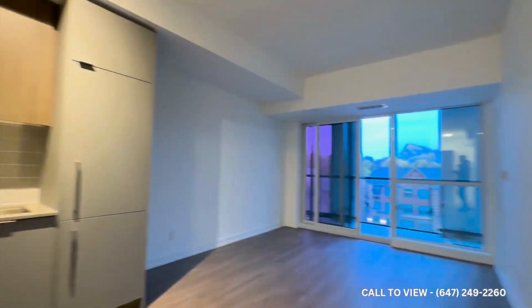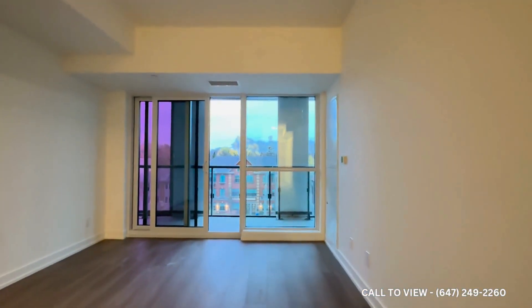If you are interested in viewing this beautiful condo, feel free to contact us at Future Property Management 24 hours a day, seven days a week. We'll be more than happy to show you. Thank you very much.